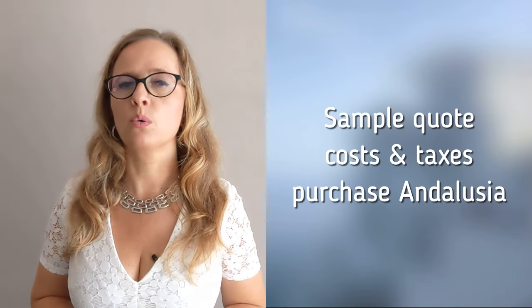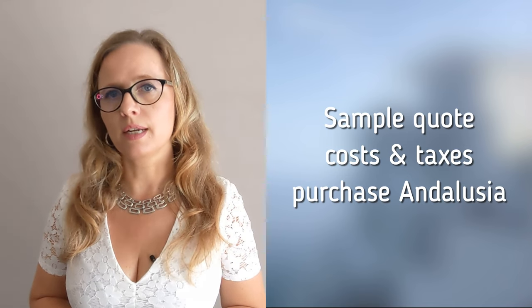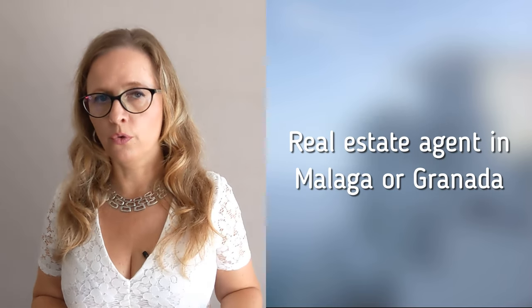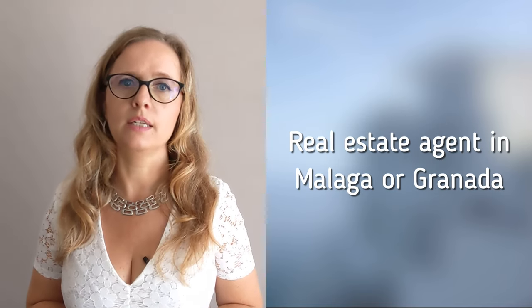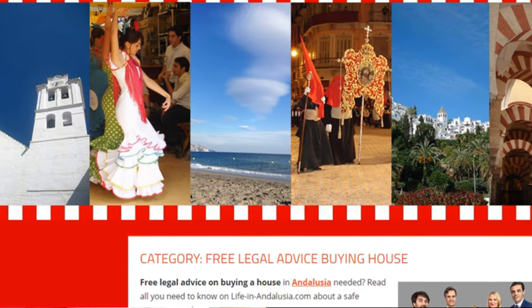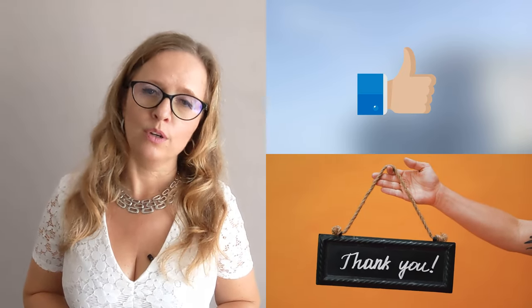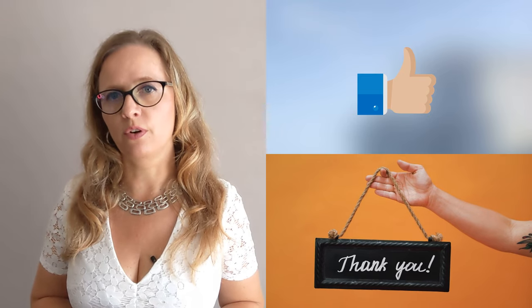As I said before, you can always ask me for a sample quote for all legal costs and taxes regarding a purchase in Andalusia, or for a reference for a good real estate agent in this area. You can also find more detailed information on liveinandalucia.com. If you could click the like button below, I would also appreciate it very much. Thank you for watching and very, very good luck in finding your dream home in Andalusia.